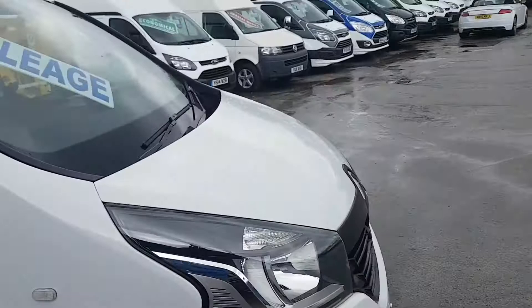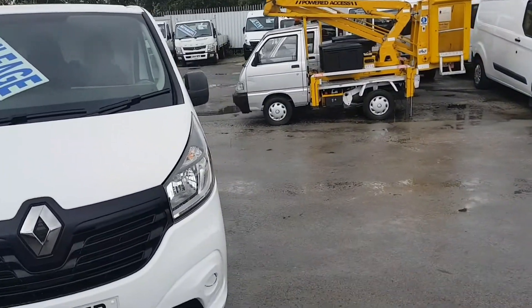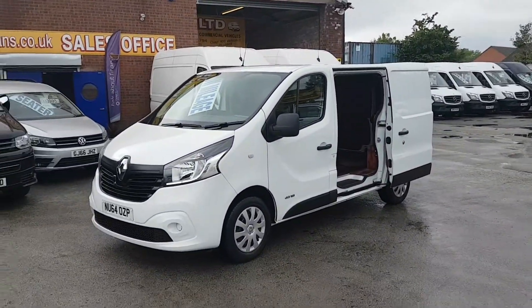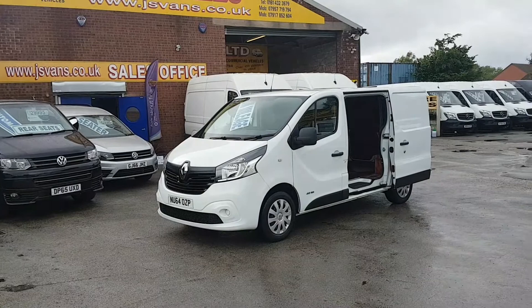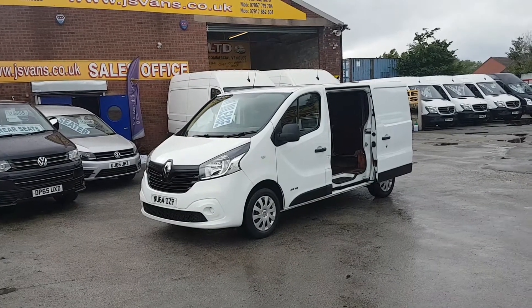It comes with the free JNS Vans Mega Warranty offer. We're the only van dealer in the North West to offer the free Mega offer on all our vehicles at the screen price. You can also apply for finance for this particular vehicle on our website at www.jsvans.co.uk.